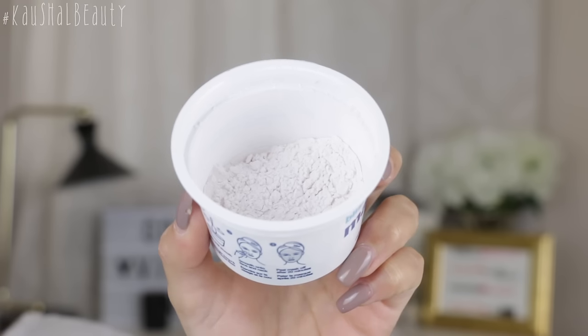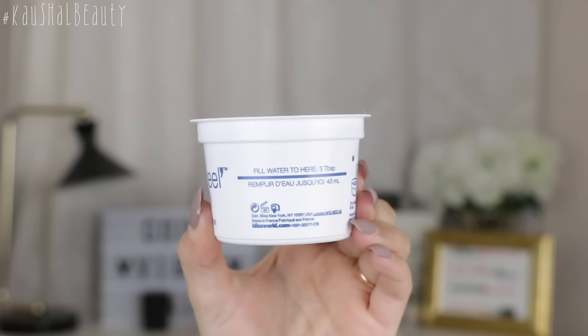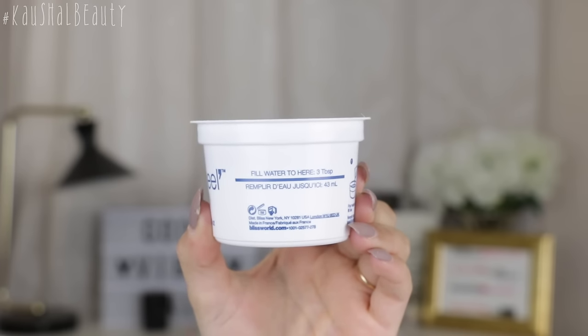My skin is already cleansed and I'm just gonna go ahead and put one of these on. You've got powder in here, and on one side of the tub it shows exactly how much water to put in. You pour cool water in up to the line, then mix it all up with the spatula that comes in the box, and then basically just go to town putting it all over your face, avoiding the eye area, and let it sit for 20 minutes. I'm so excited to get it on my face.